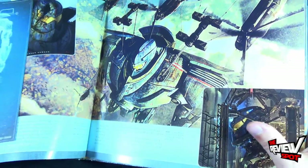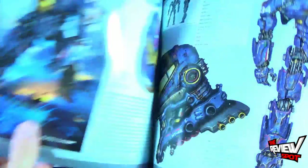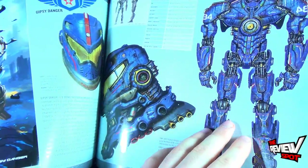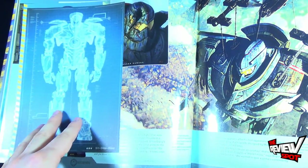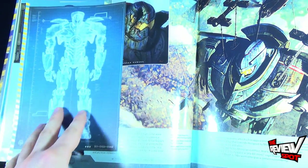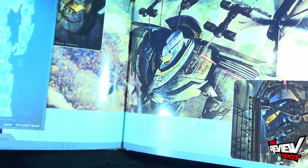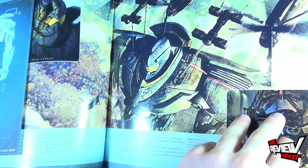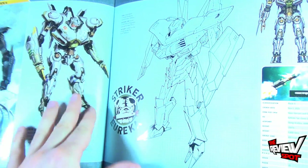Something I want to show you without giving everything away: on the back side of each respective Jaeger, you've got an X-ray blueprint of how the Jaeger was comprised — all the little components, all the little mechanics — which is definitely a nice touch. You also get some artist drawings of the Jaeger, and then you move on to other Jaegers such as Striker Eureka.